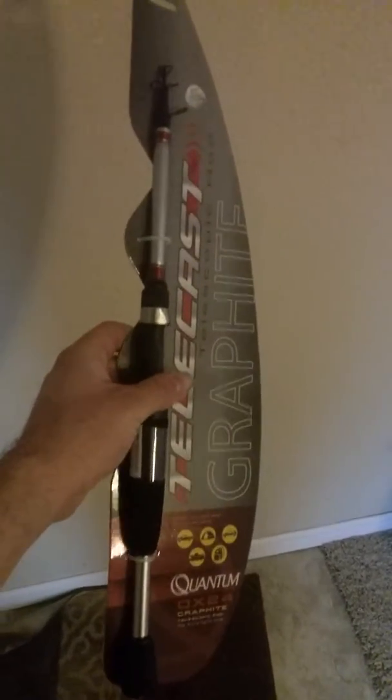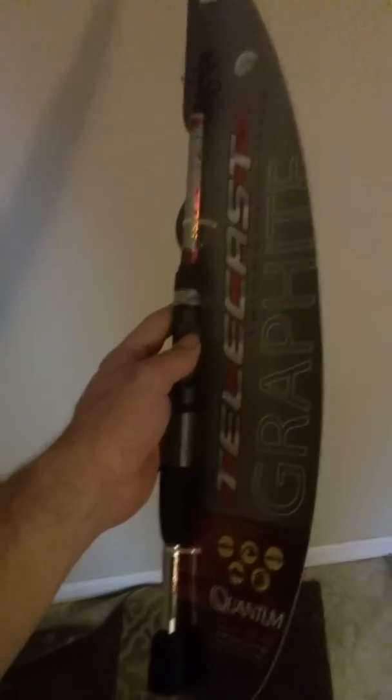I wanted another pole — sometimes I take all the poles out of my car — so I wanted something that telescopes so I can use it for camping without too much to pack, or just a smaller pole.